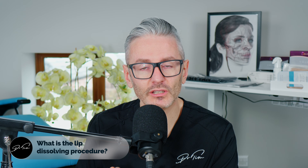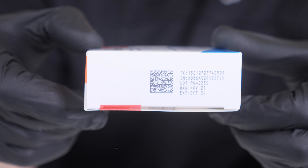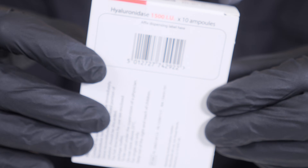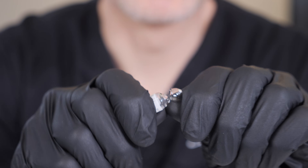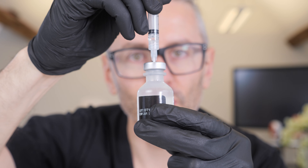So what actually is the lip dissolving procedure? When we treat a patient with hyaluronic acid, we can dissolve that treatment using hyaluronidase, an enzyme that simply breaks down the filler into its monosaccharide units. This is a fantastic benefit of using hyaluronic acid, but it shouldn't be done willy-nilly because there are potential risks, the most common of which is the development of an allergic response to the reversing agent.